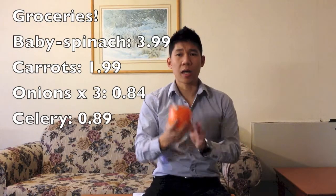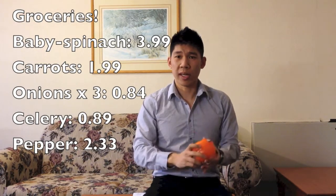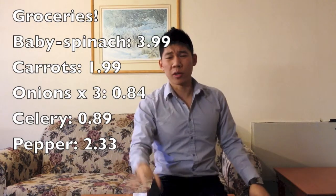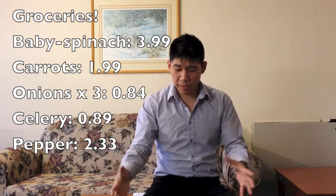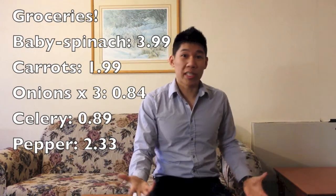After that, I got one bell pepper. I can eat this out of hand, it goes really great in things like frittatas and in other meals I'm going to make. You'll notice I'm not actually organizing it based on the meals I'm making — I'm just picking up food that I know I'm going to eat eventually.